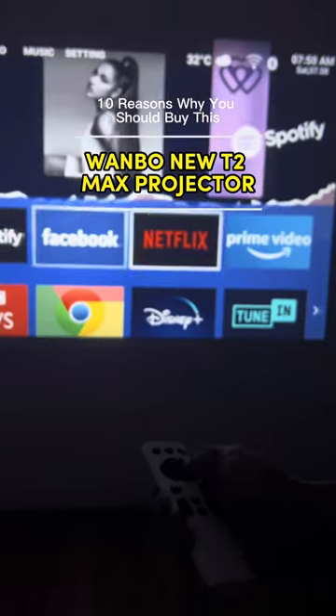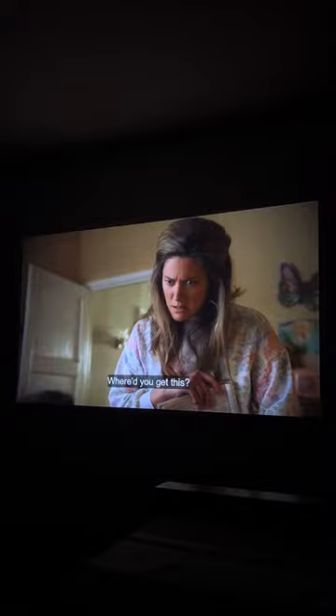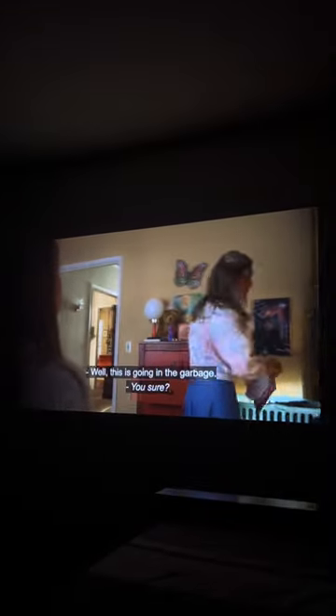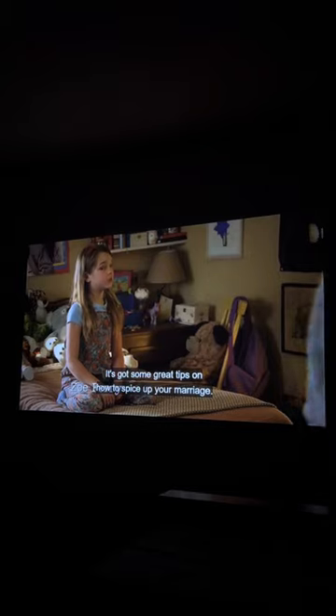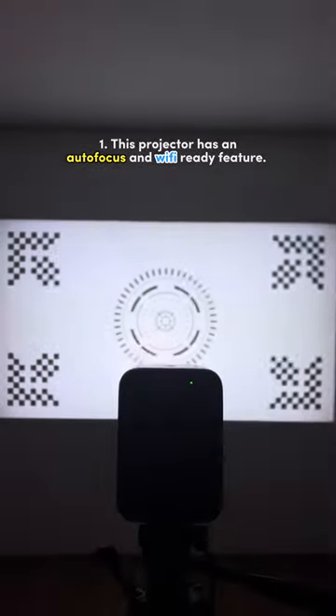10 Reasons Why You Should Buy This. 1. This projector has an autofocus and Wi-Fi-ready feature.